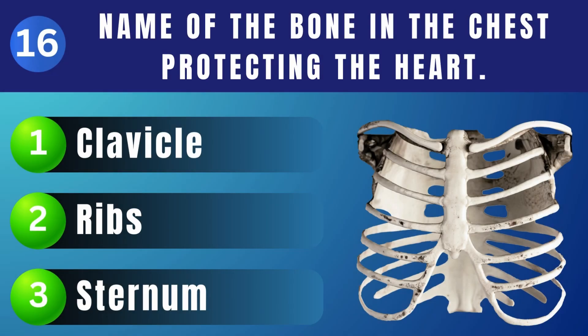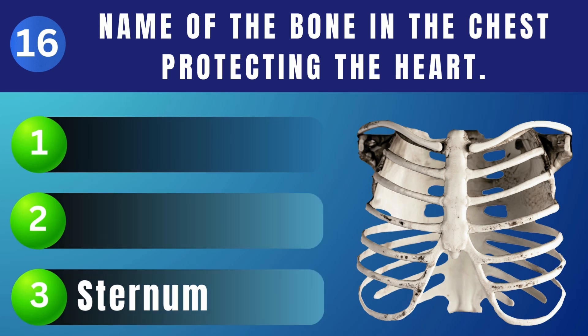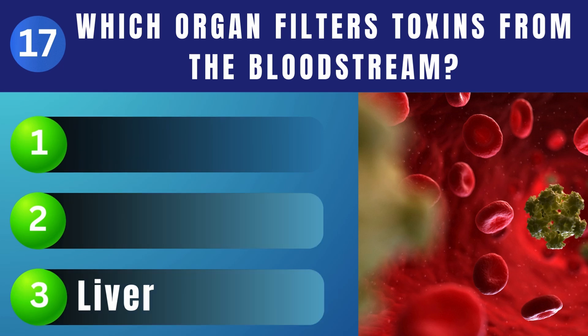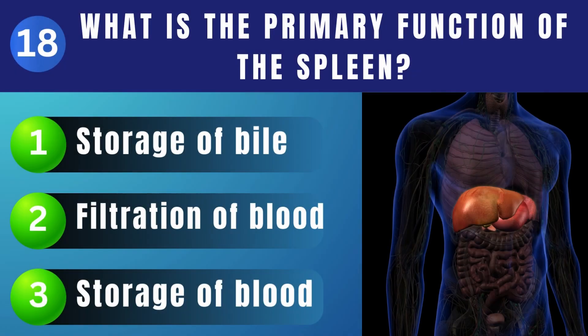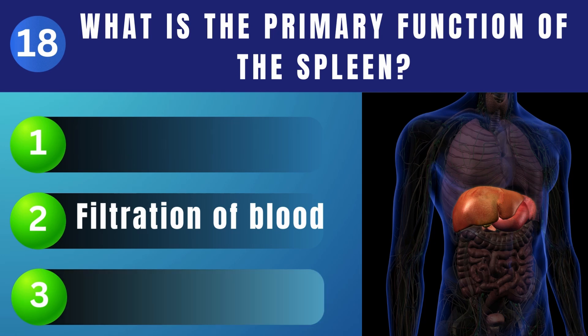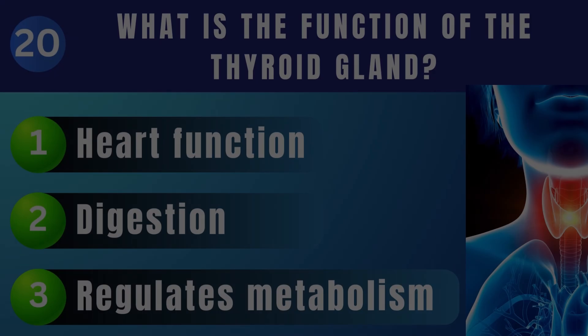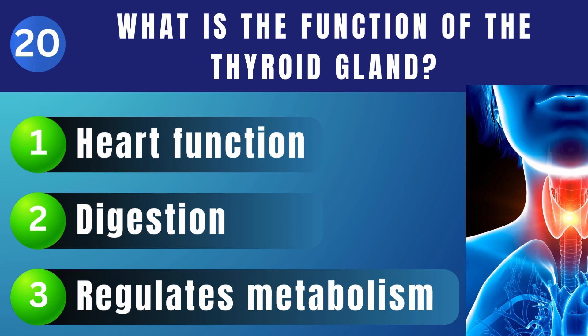What is the name of the bone found in the chest area protecting the heart? Which organ is responsible for filtering toxins from the bloodstream? What is the primary function of the spleen? Filtration of blood. Which part of the ear helps maintain balance? Vestibule. What is the function of the thyroid gland? Regulates metabolism.